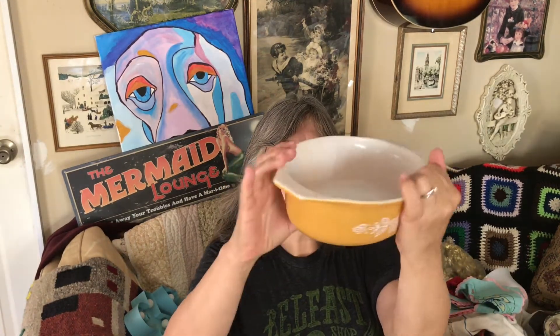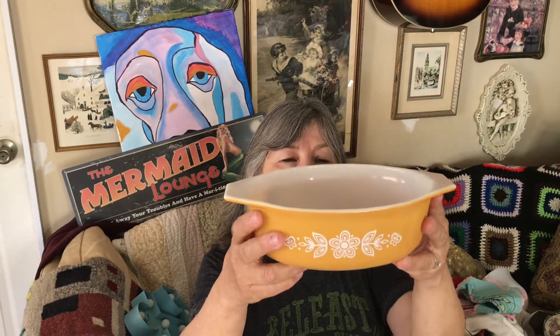I got this Pyrex dish — it doesn't have a lid, which is a bummer, so I'm going to try to find one. I have one for myself but I think it's butterfly gold. I'm not really up on Pyrex. I believe it's one-and-a-half quarts, number 043.